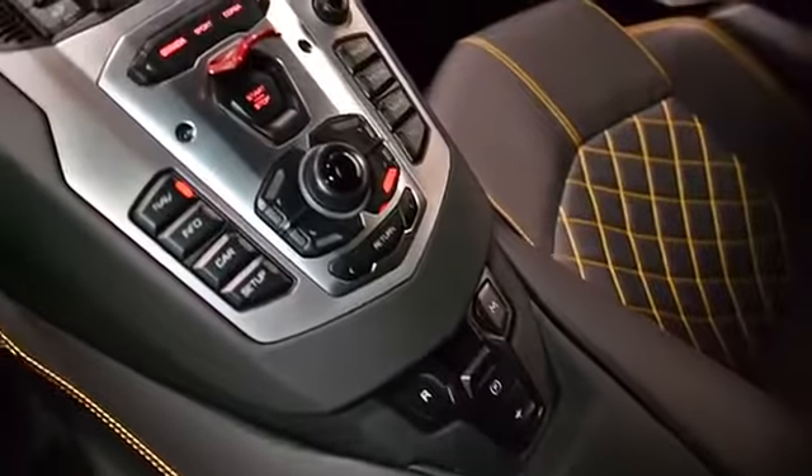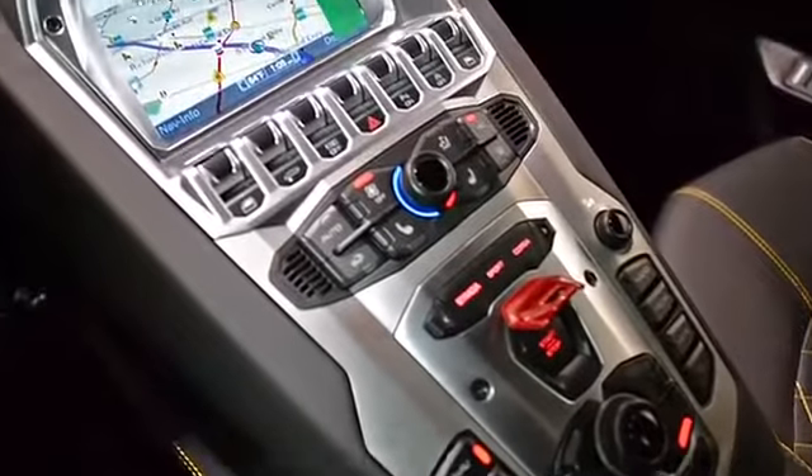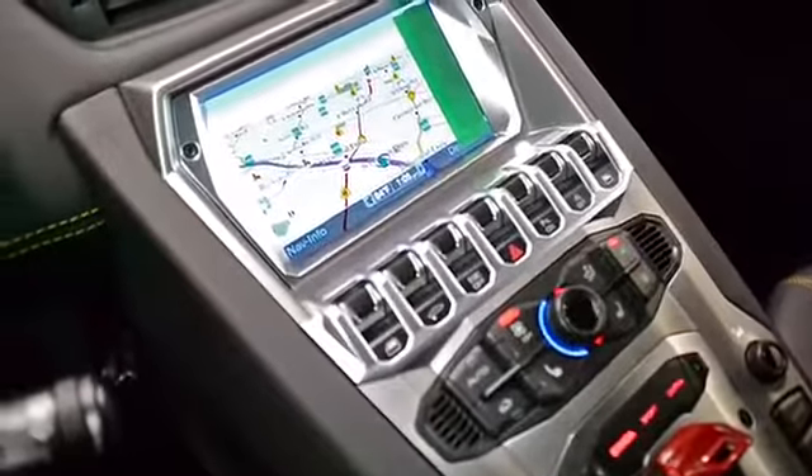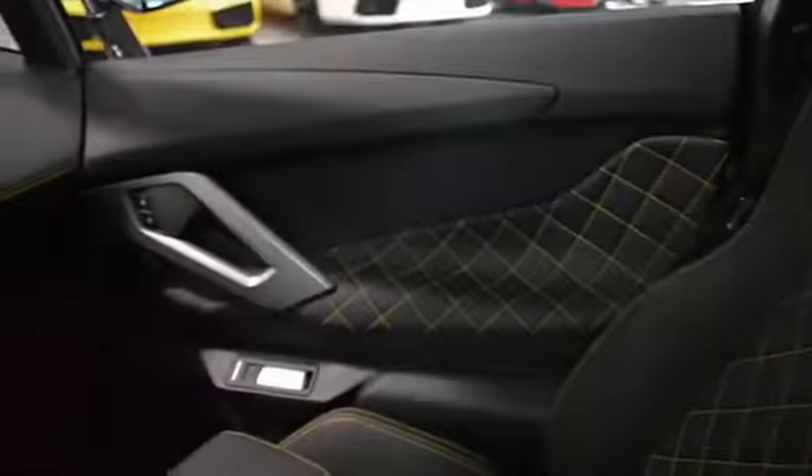This Aventador comes loaded with options, including navigation, rear camera, home link system, power adjust and heated seats, branding package, yellow Q-Satura pattern stitching, and park assist sensors front and rear.